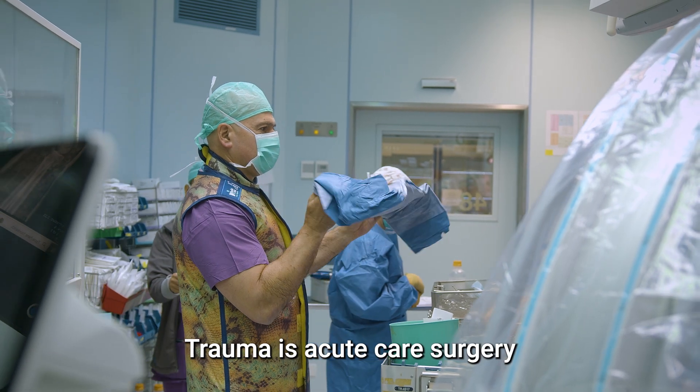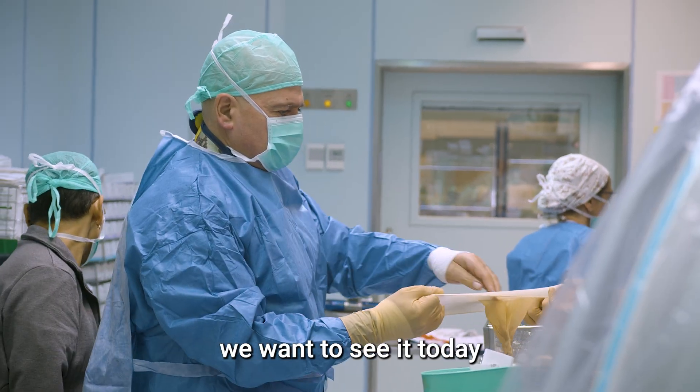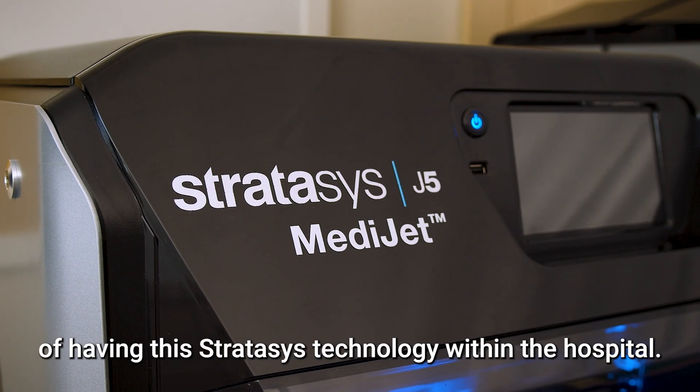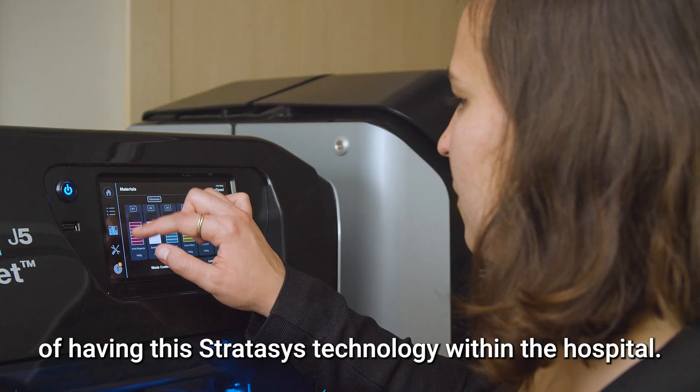Trauma is acute care surgery. We want to see it today and to operate tomorrow. And that's the benefit of having the technology within the hospital.